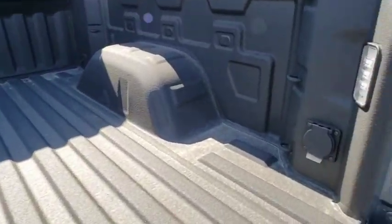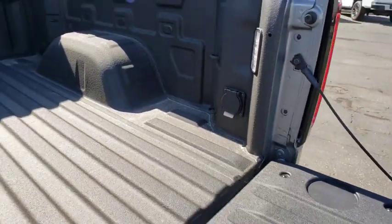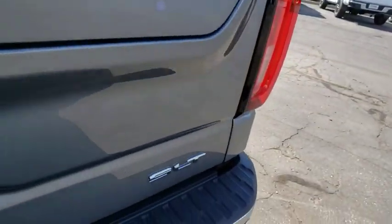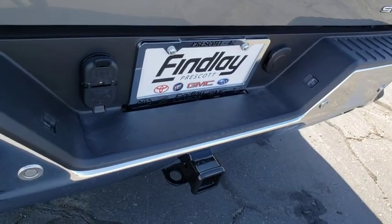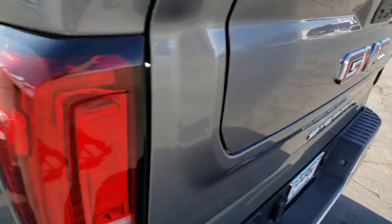Traction control, remote engine start, steering wheel audio controls, power passenger seat, dual airbags, power steering, four-wheel disc brakes, floor mats, center armrest, universal garage door opener.